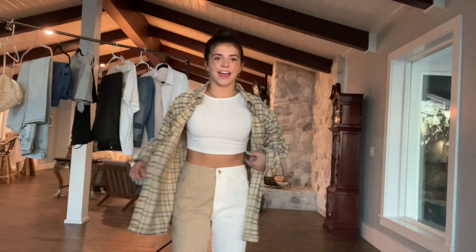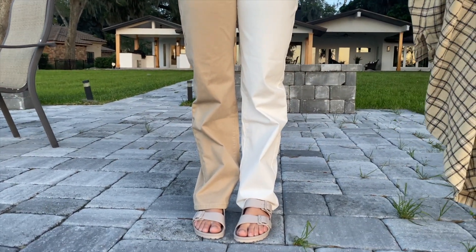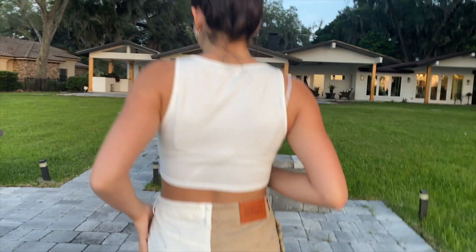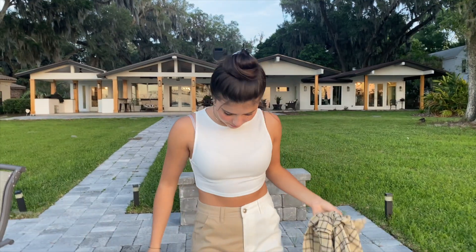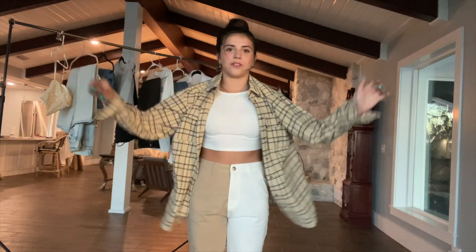For my look I have these two different colored pants put into one — they fit super well and are so soft and comfy. I'm wearing the same little sandals as before because I love them so much. I also have this flannel that goes with it, super cute and soft — great if it gets cold at dinner. And then I have a really basic white tank top that pulls the whole thing together.